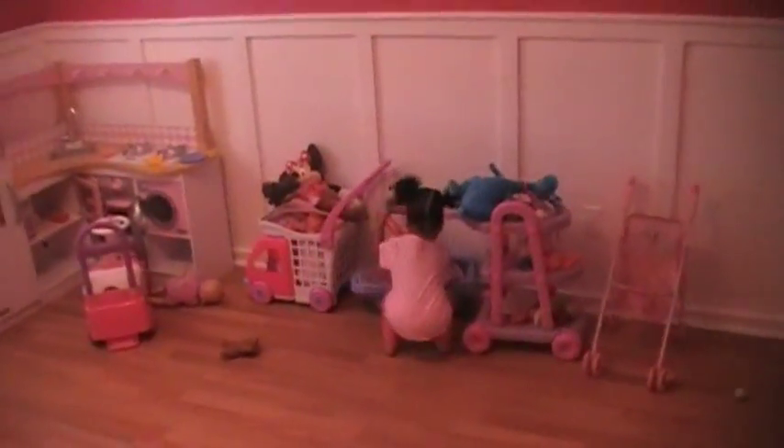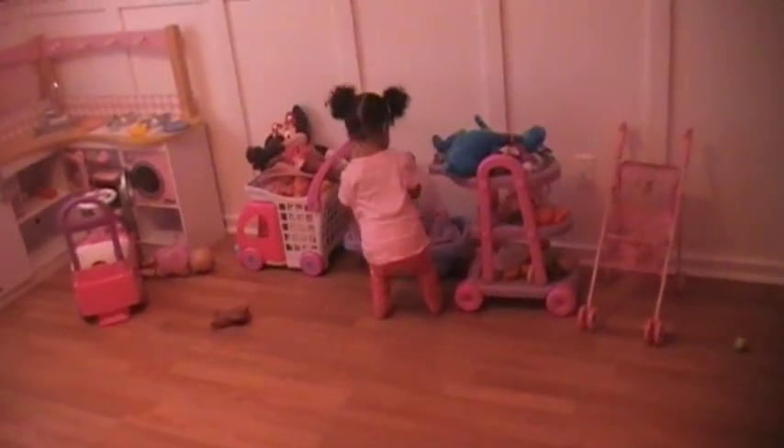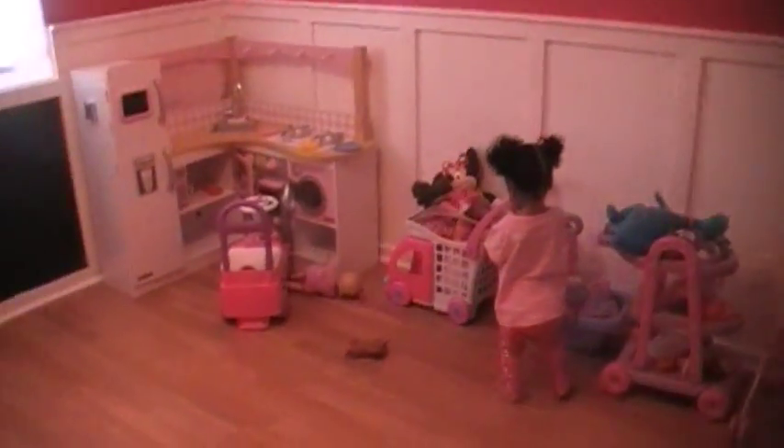So here is the room — he just finished it. Sorry for the bad angle, but pretty much when you walk in this is what you see. You can see Ellie, that's my baby, she's playing with her toys. This is just some of their toys.